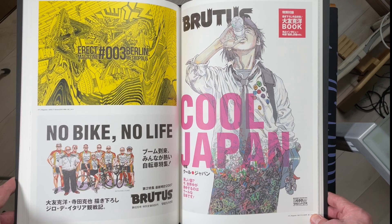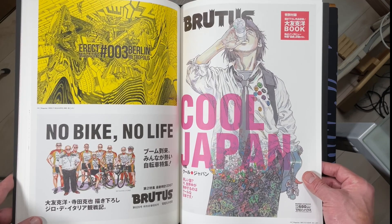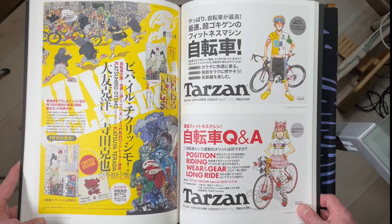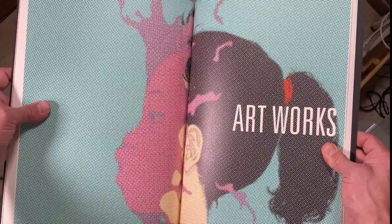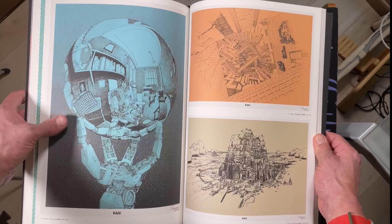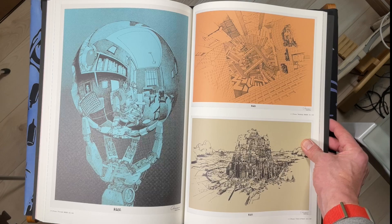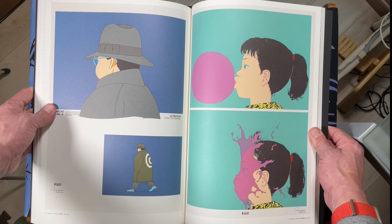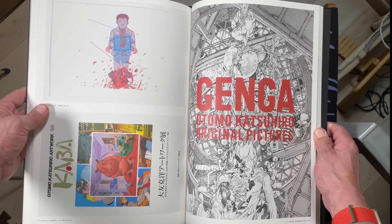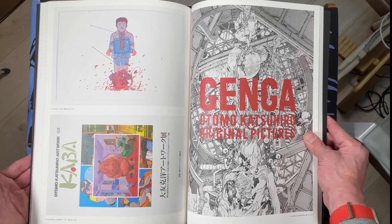Brutus. Cool Japan was a tourism campaign that was run, of course pre-COVID, and Otomo was commissioned to do posters and adverts and stuff for it. You can see all these advertisements are by pretty big companies. The classic bubble gum. Here we have the classic MC Escher reimagining — robot from Kaba. These are all Kaba images. There's the cover of Kaba.